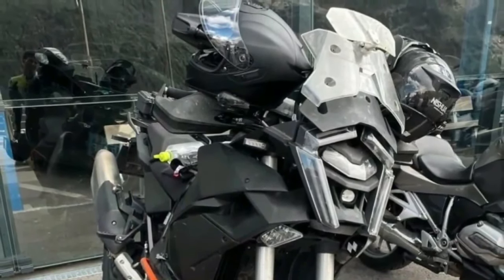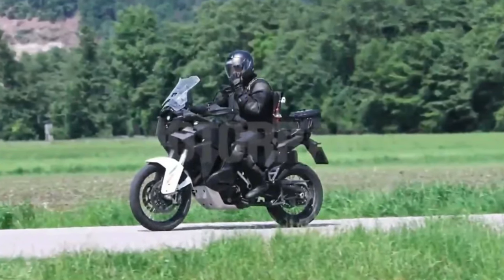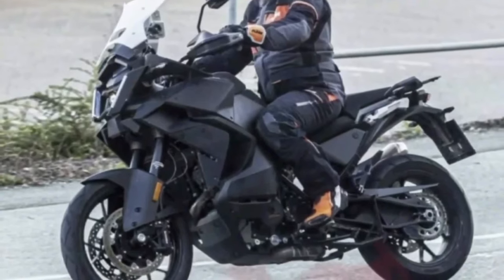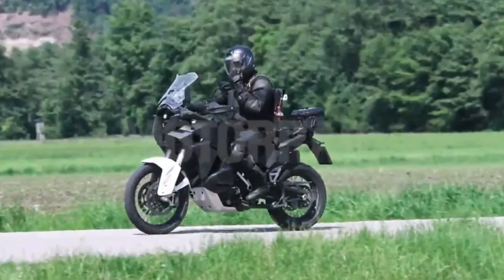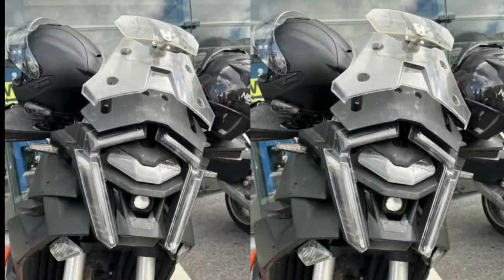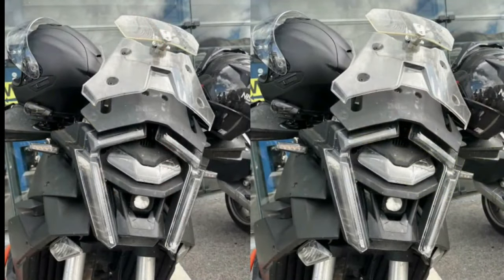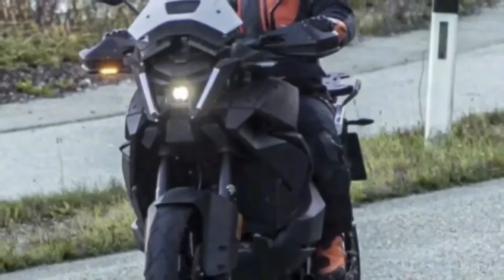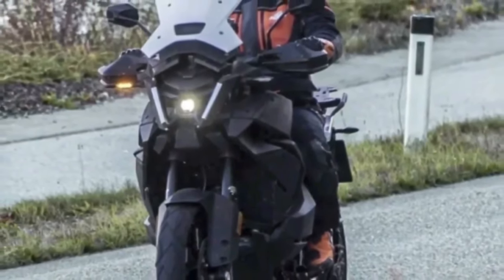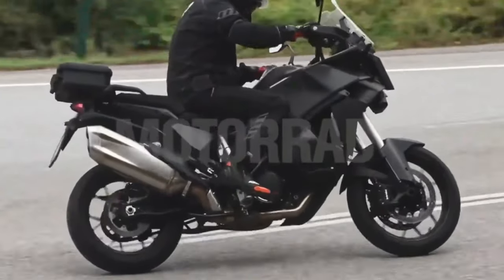The much-discussed optical unit split in two — the so-called split face — now seems to be at the end of its days at KTM. A new stylistic era is about to arrive, judging by spy photos of the next-gen KTM Super Adventure. The first pictures date back to November 2022, but new images have since surfaced. The front notably abandons the element divided lengthwise in two for a new structure based on two LED projectors arranged one above the other.